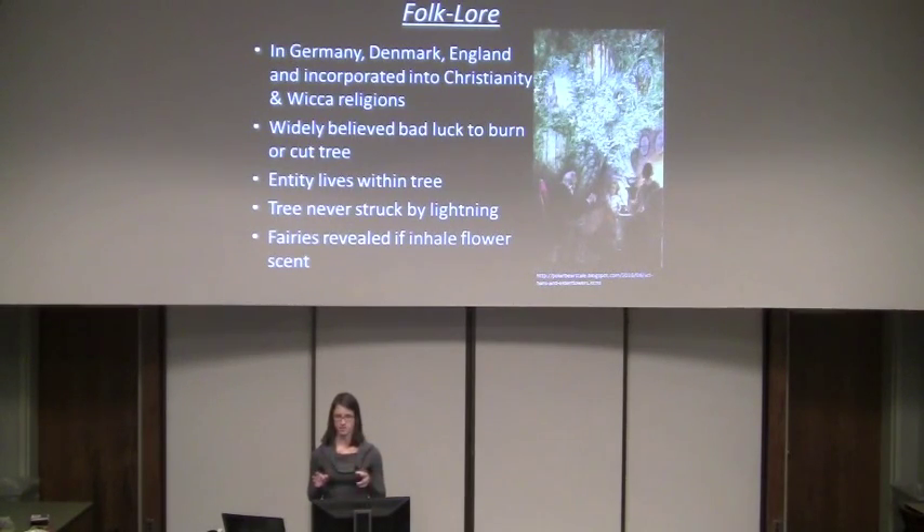One of its more interesting factoids is that it's believed it's never struck by lightning. Within Christianity, this stems from the belief that Judas hung himself in the tree, and also that the cross made for Jesus Christ's crucifixion was made from elderberry. Within the Wicca belief system, it's believed that on Midsummer's Eve, if you stand underneath the tree and inhale the flower scent, you will see the fairies that live in and around the tree.